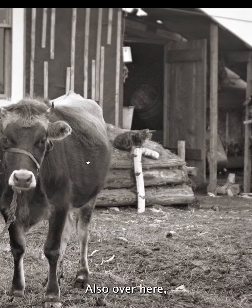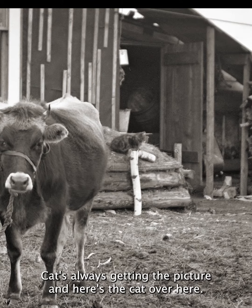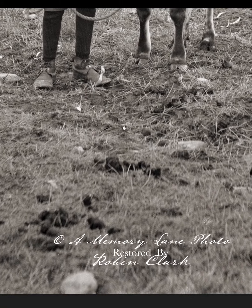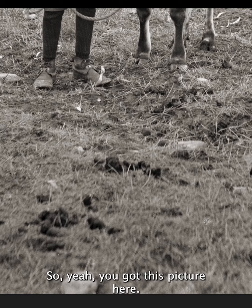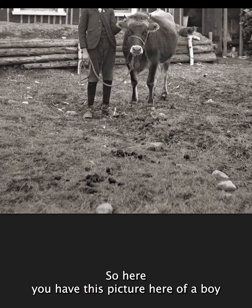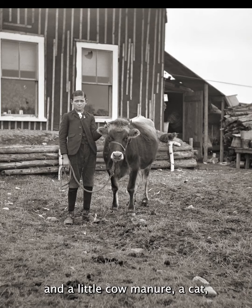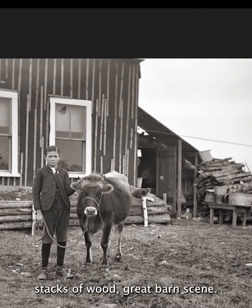Also over here, there's the cat — the cat's always getting in the picture. Another interesting thing: I'm pretty confident this is cow manure. So yeah, you've got this picture of a boy with his cow. It's probably a prized cow. And you have a little cow manure, a cat, stacks of wood — great barn scene.